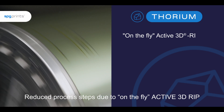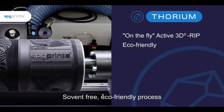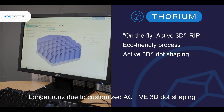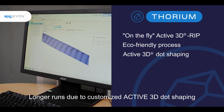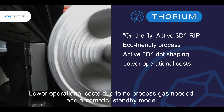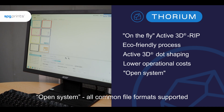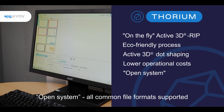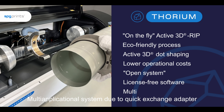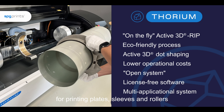Reduced process steps due to on-the-fly active 3D RIP. Solvent-free, eco-friendly process. Longer runs due to customized active 3D dot shaping. Lower operational costs due to no process gas needed and automatic standby mode. Open system with all common file formats supported and license-free software included. Multi-applicational system due to quick exchange adapter for printing plates, sleeves and rollers.